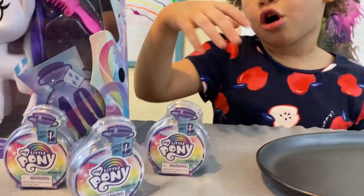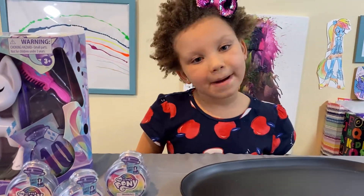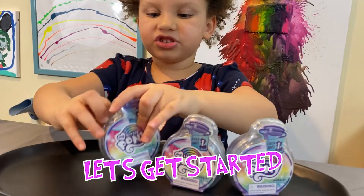Okay guys, here we got My Little Pony Potion Surprise — a new series. All these ones are new, and this is also a new My Little Pony series. Okay guys, we're going to open these, let's get started!